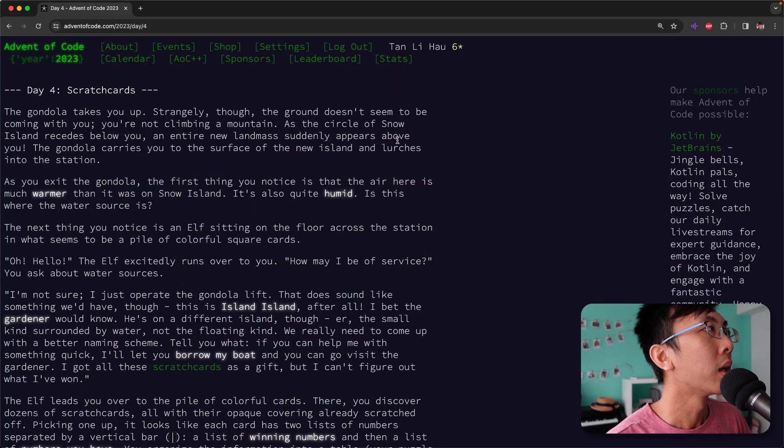Hello, I'm Liao. Welcome back to Advent of Code 2023. We are solving puzzles with code every day until Christmas, and today we are on Day 4. So let's take a look at what puzzle awaits for us on Day 4 — Scratch Cards.